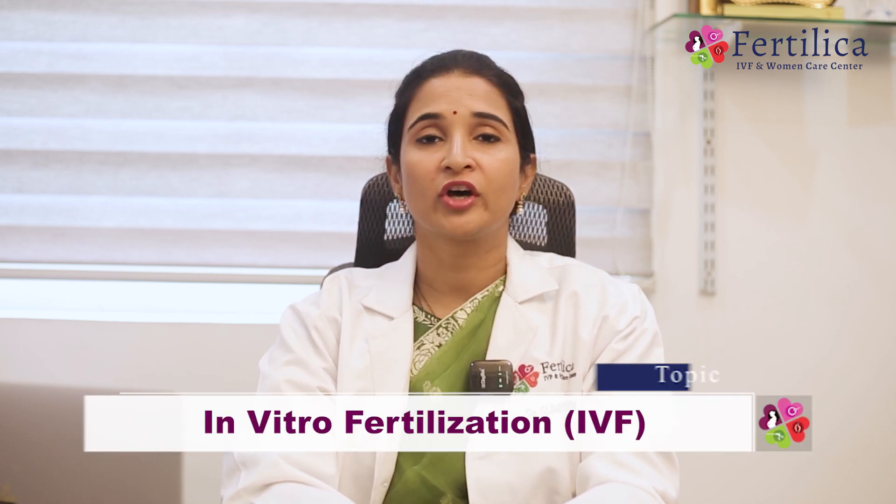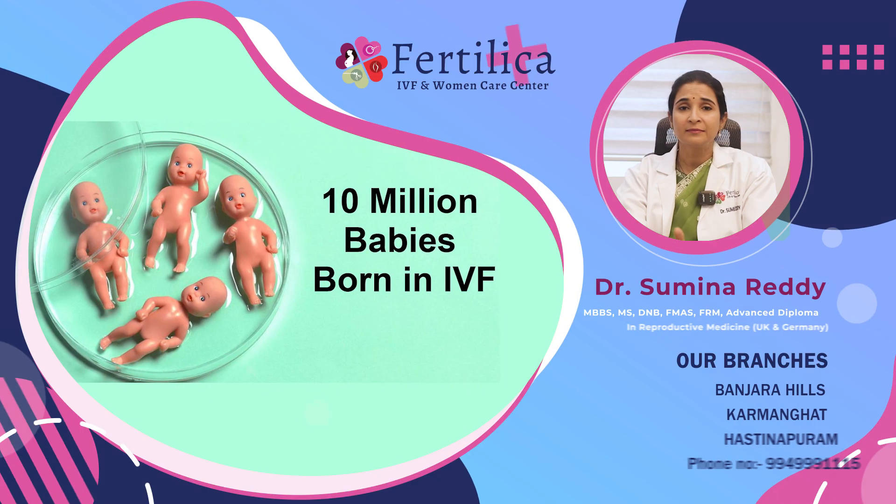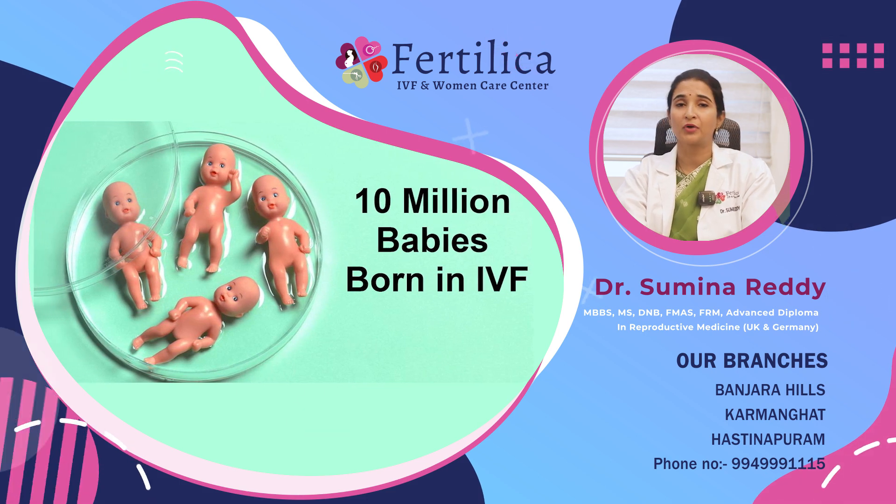Making a baby is not always easy, but fortunately these days we have a number of treatment procedures to improve your fertility rates. IVF, or in-vitro fertilization, is one such procedure. Worldwide, almost 10 million babies are born through IVF. Today, let us understand the various steps involved in an IVF procedure cycle.